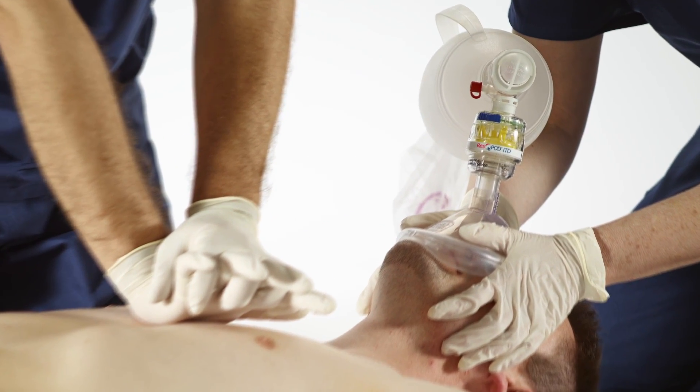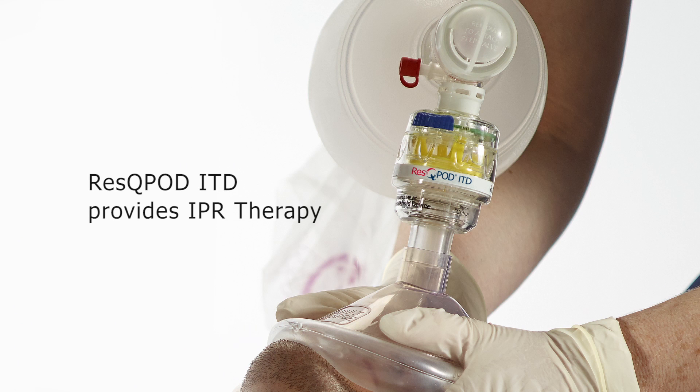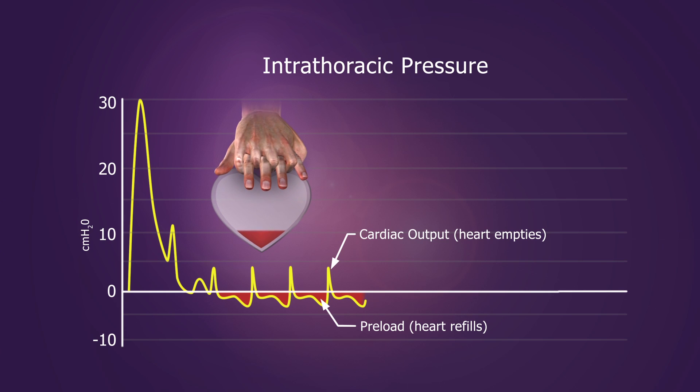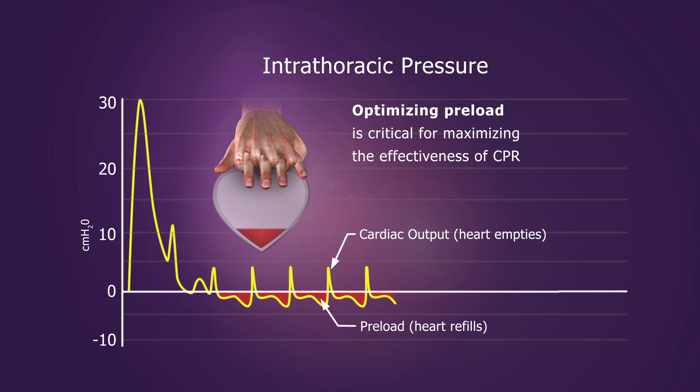The RescuePod ITD is a non-invasive circulatory device that provides IPR therapy to patients requiring CPR. Recall that during CPR, positive pressure helps to circulate blood forward, while negative pressure, or a vacuum, helps to refill the heart.